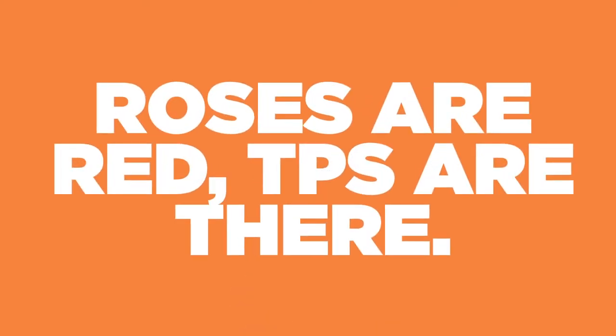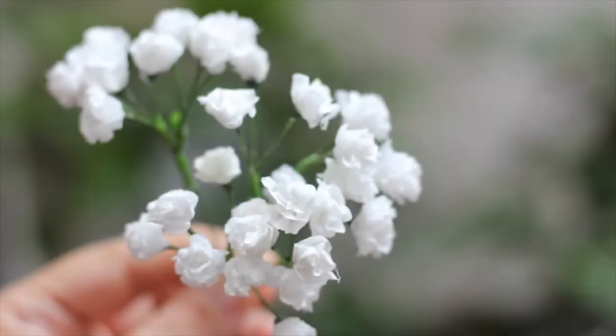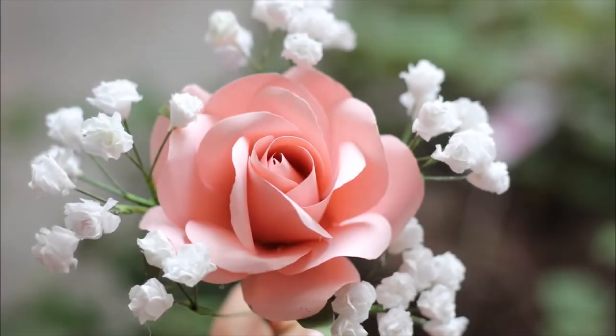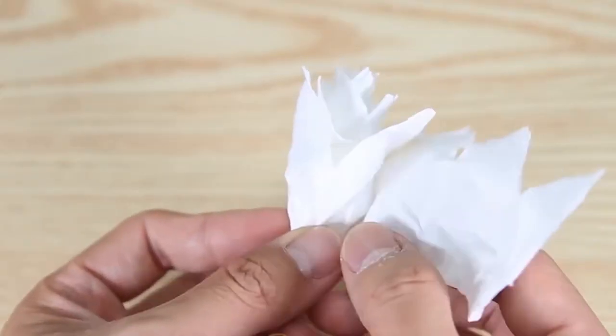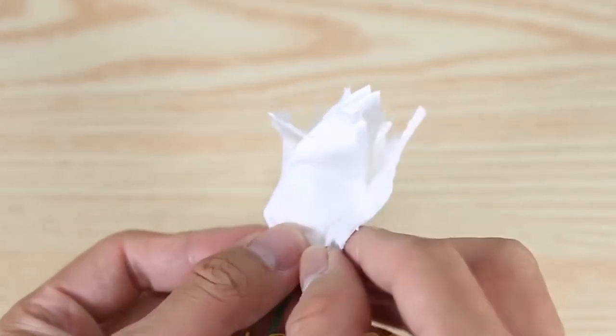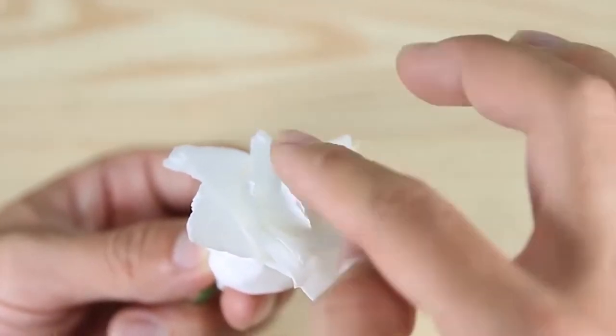Number 5. Roses are red, TP's are there. Expressing love with a dozen roses is a little bit old-fashioned. But what is the brand new version of it? Impress your significant other with a bouquet of toilet papers. You can wrap the whole rolls or make them look like actual roses with easy origami tutorials. No doubt she's gonna love it.